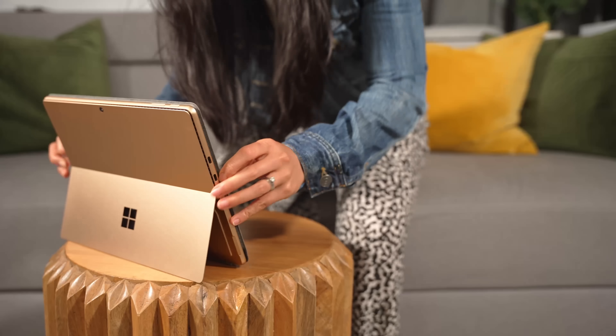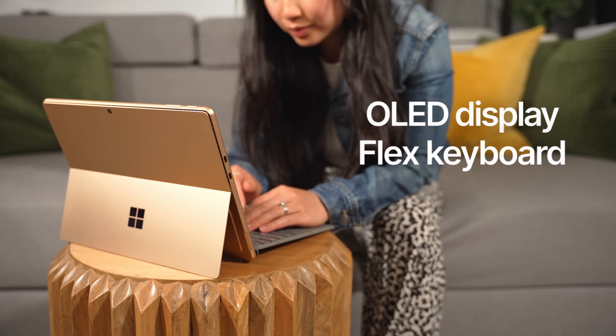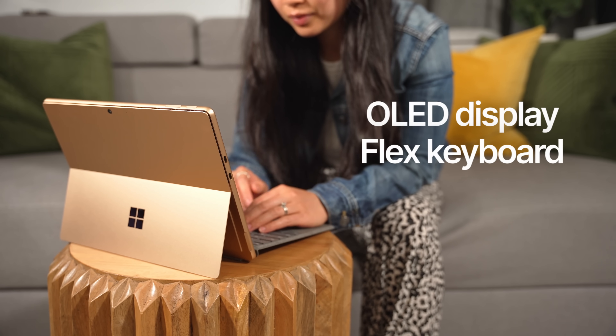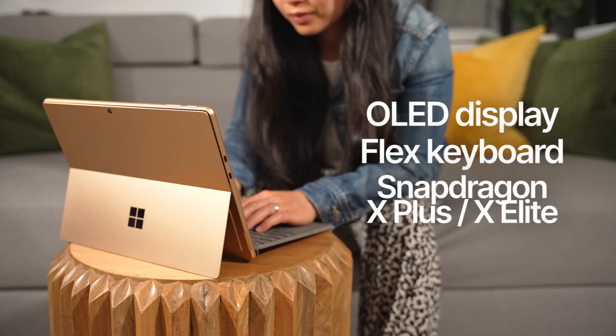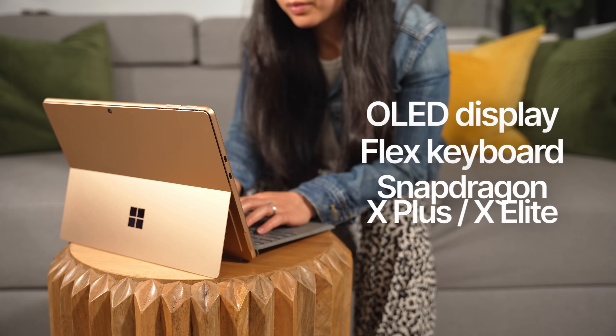So what's actually new? You now have the option for an OLED screen, there's a fancy new keyboard attachment that can be used wirelessly, and the most impactful change: it now exclusively features an ARM-based Qualcomm Snapdragon X Plus or Elite processor.